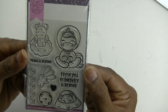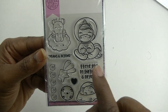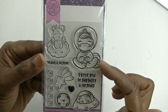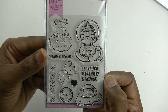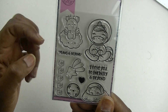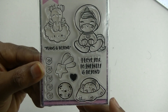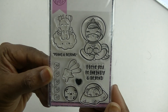The next one I also don't have — it's called 'Plans and Beyond' and features a little angel animal, the unicorn from her shop in an astronaut suit, 'I love you to infinity and beyond,' a checklist made out of little Saturns with rings, the moon, stars, another little heart checklist, and a little bear inside a spaceship. So cute!